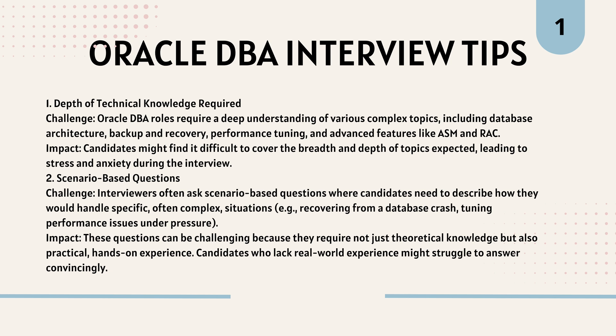Scenario-Based Questions Challenge: Interviewers often ask scenario-based questions where candidates need to describe how they would handle specific, often complex situations like recovering from a database crash or tuning performance issues under pressure. These questions can be challenging because they require not just theoretical knowledge, but also practical, hands-on experience. Candidates who lack real-world experience might struggle to answer convincingly.